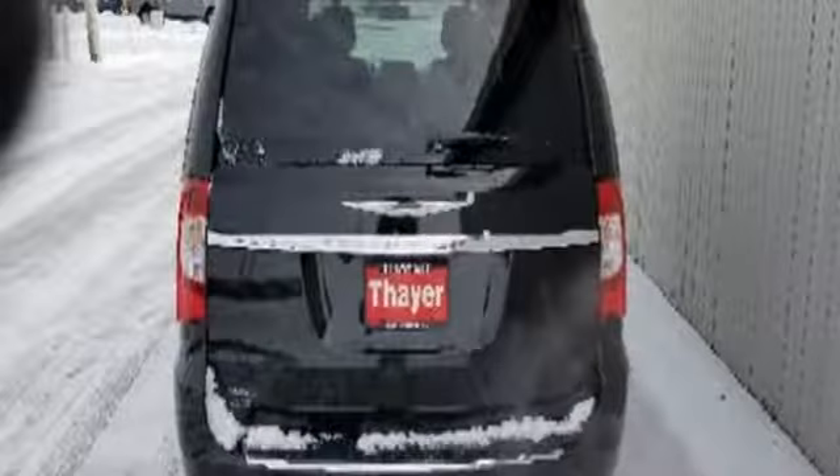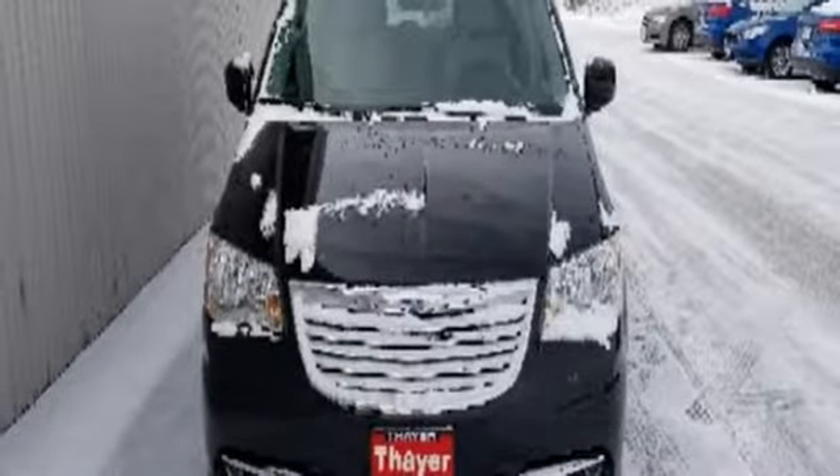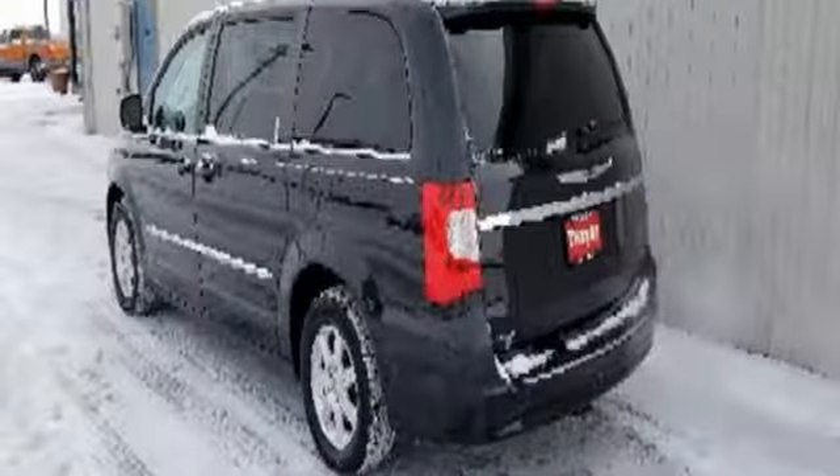Leather bucket seats, V6 engine, aluminum wheels, rear camera parking sensor, and automatic transmission.